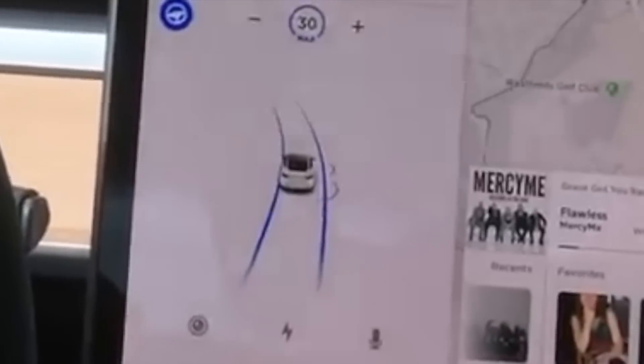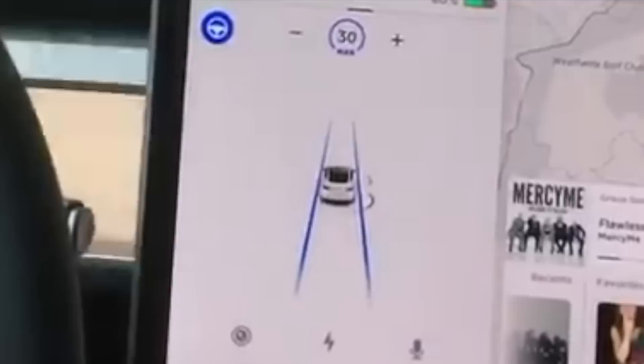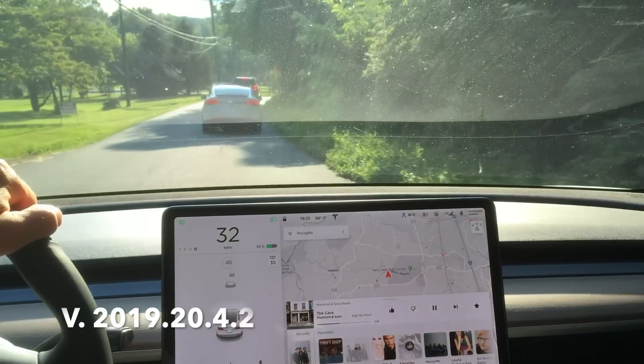You can see around that curve back there how tight this blue line is. And I want to compare that to another test that I did recently with the newest software version, which is 2019.20.4.2.